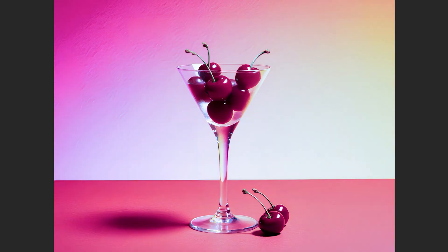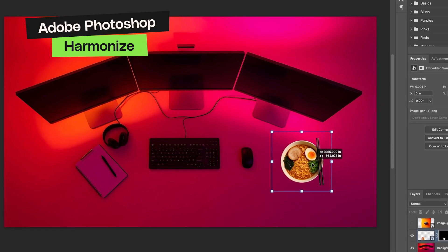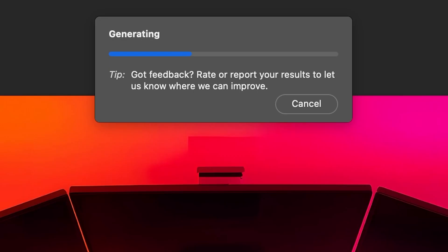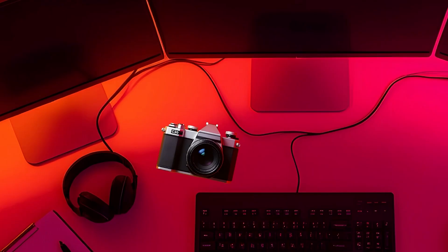Temperature and tint adjustment layers have just landed. Finally, you can correct color balance without flattening or duplicating your image. It feels like a really small thing, but it completely changes how you handle white balance and lighting consistency across a project. And my personal favorite update here: Harmonize. If you've ever struggled to make multiple photos look like they belong in the same scene, this tool is your new best friend. It automatically matches tones, colors, and shadows across different layers.